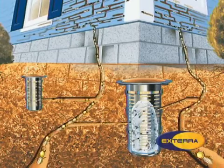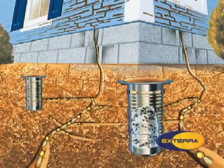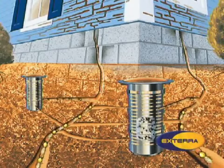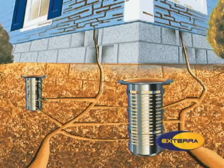As the colony consumes more and more bait and colony members are affected by it, the number of colony members steadily declines. This reduction in the number of colony members makes it increasingly difficult for the remaining worker termites to maintain the colony, as each remaining worker must do more and more work to keep order in the colony.